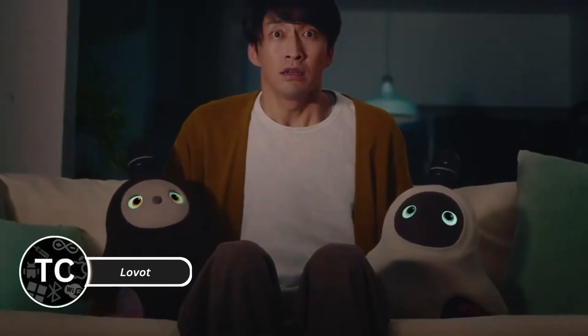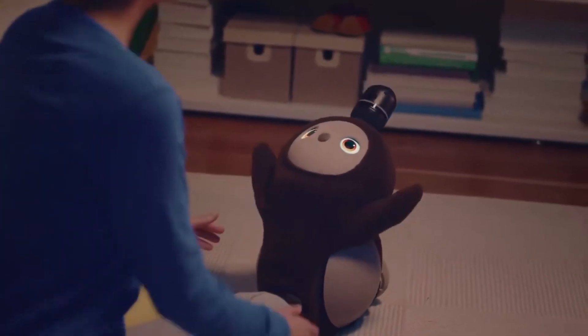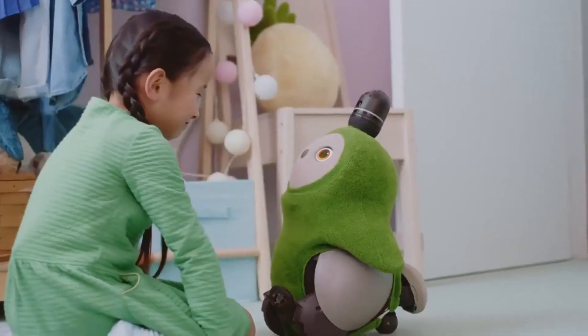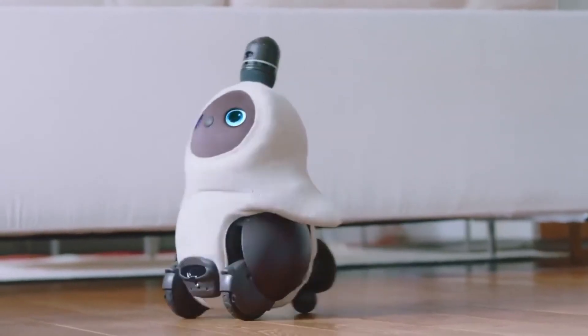The Lovett robot is a delightful companion designed for emotional connection. It features a soft, warm body, lifelike movements, and expressive eyes, making it feel like a pet. It recognizes faces, responds to touch, and follows you around, creating an engaging and affectionate experience. While it doesn't have practical assistant features like Alexa, it excels as a comforting presence.